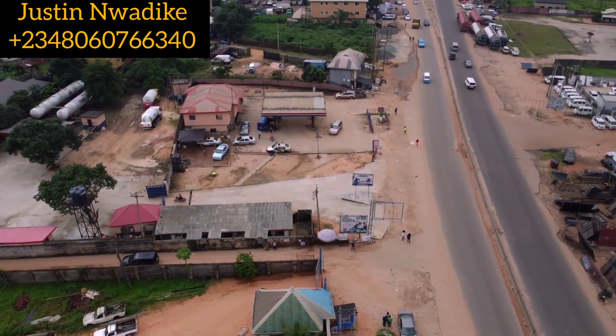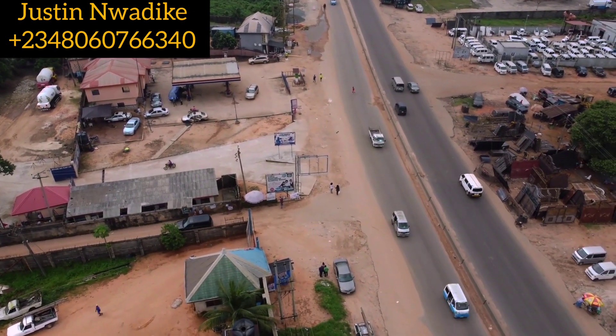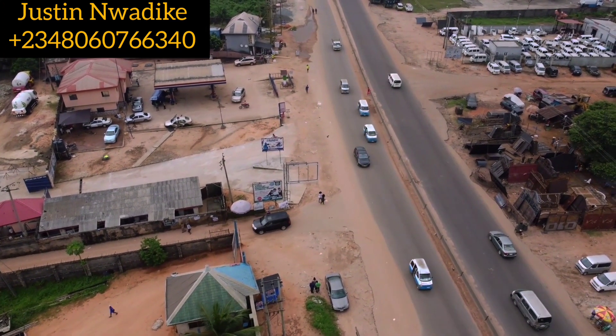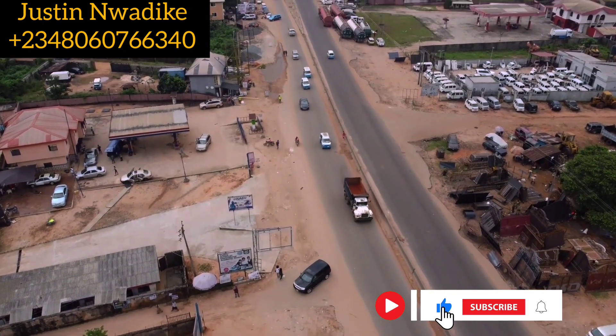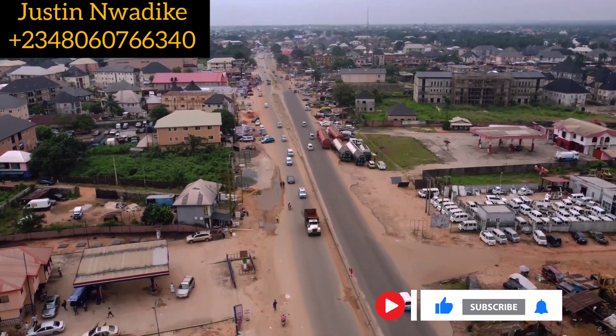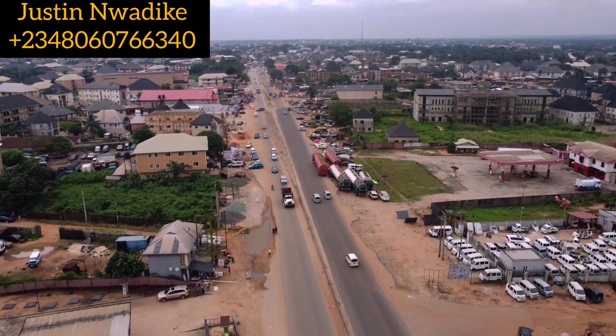Do so especially this promo period so that you can benefit from the promo. I'm Justin Wendike, your favorite real estate consultant right here in Owerri, Imo State. If you like watching property deal videos like this, don't forget to subscribe and hit the notification bell so that when we next publish, you'll be notified. Enjoy the rest of your day — I'll see you again.